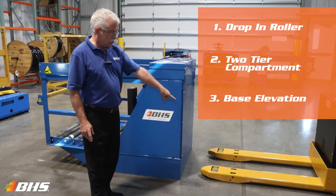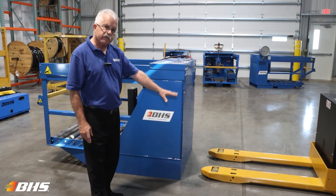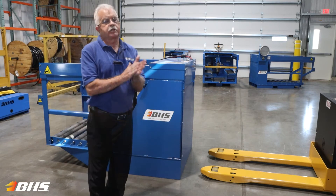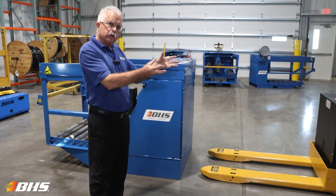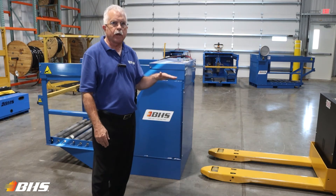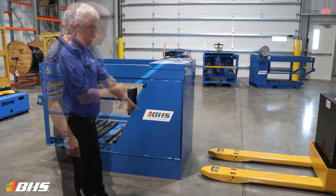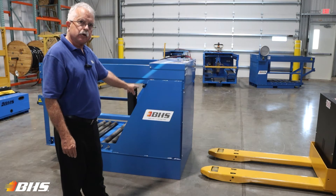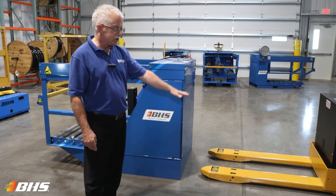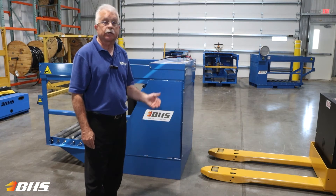When mounting the units to a host electric pallet truck — the fork spec being 27 by 48 — we can use the base elevation as shown here. The fleet that we're pulling batteries from must all be in the 17 to 22 inch range, typically a sit-down counterbalance truck, when choosing the base elevation. We will mount the ATC or WTC with the base elevation to the electric pallet truck, and with its 6 inch range, we'll be able to service that 17 to 22 inch roller compartment height for your truck.